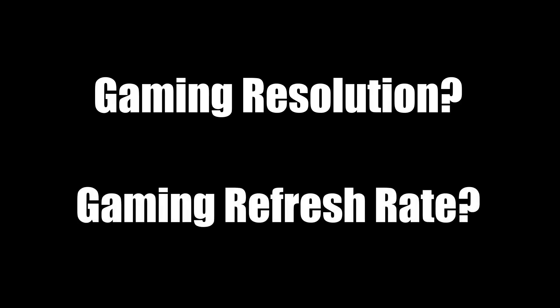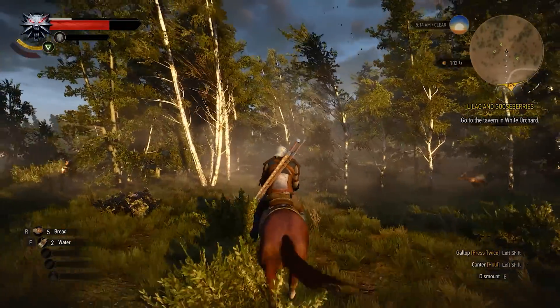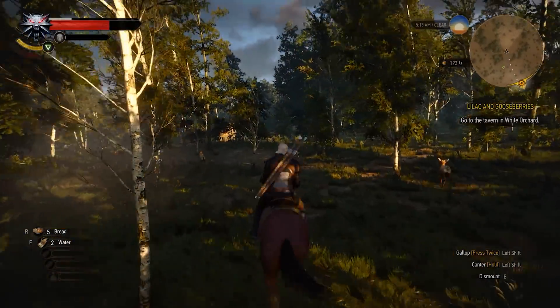Perhaps the most important question is: what resolution do you intend to game? 1080p? 4K? The second question follows suit — at what refresh rate do you intend to game? 60Hz? 120? 240? Your answers to these two questions will define your PC build without a doubt. They'll influence your CPU choice, your power supply choice, and maybe even your case choice.